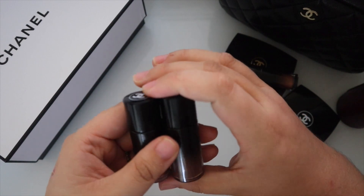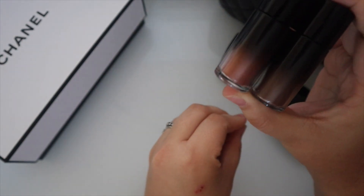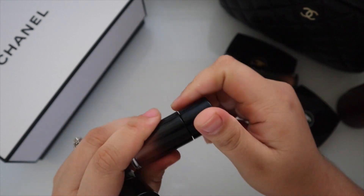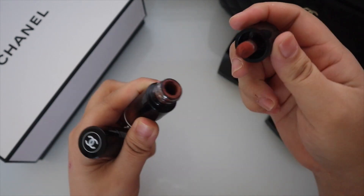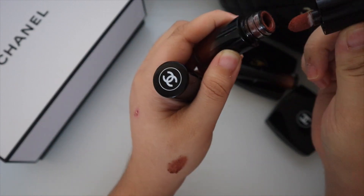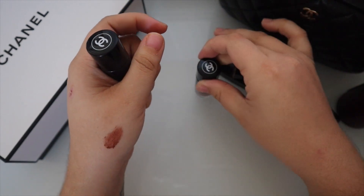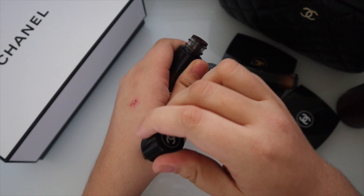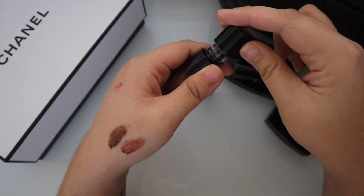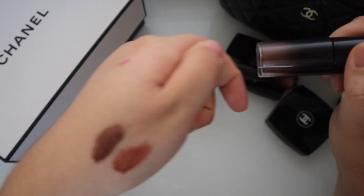These eyeshadows came out in between the color codes and the new holiday launch. I love the colors — they're so pretty. I like how compact they are, so you can take them on the go for a touch-up, but they also just look so good together.